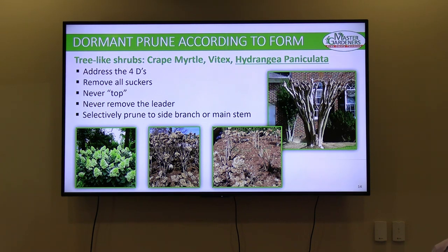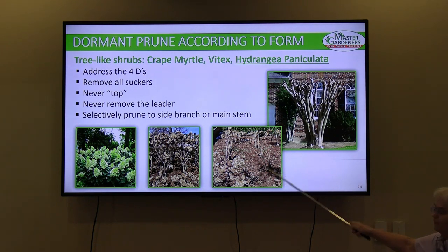Audience question: what does it mean to 'never remove the leader'? A leader is a central leader in a tree, and multi-stem shrubs don't have one in the same sense — they're multi-stemmed. Most of these paniculata have two or three major stems. That guidance applies more to crape myrtle, where you can usually figure out which is the main stem and you don't want to top it. When you cut back a leader, you are essentially topping the plant.